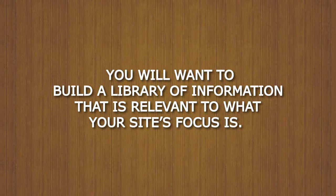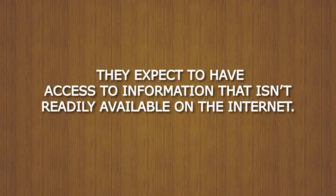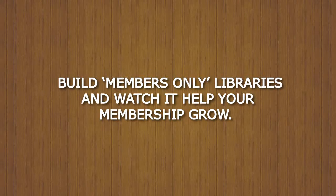You will want to build a library of information that is relevant to what your site's focus is. Knowledge is one of the reasons people are willing to pay monthly fees to be a member of a site. They expect to have access to information that isn't readily available on the internet. Build members-only libraries and watch it help your membership grow.